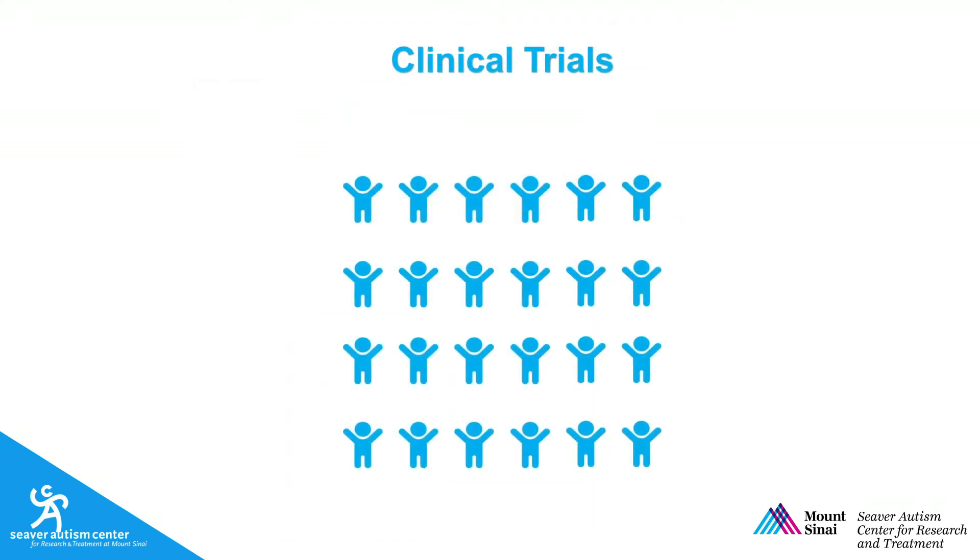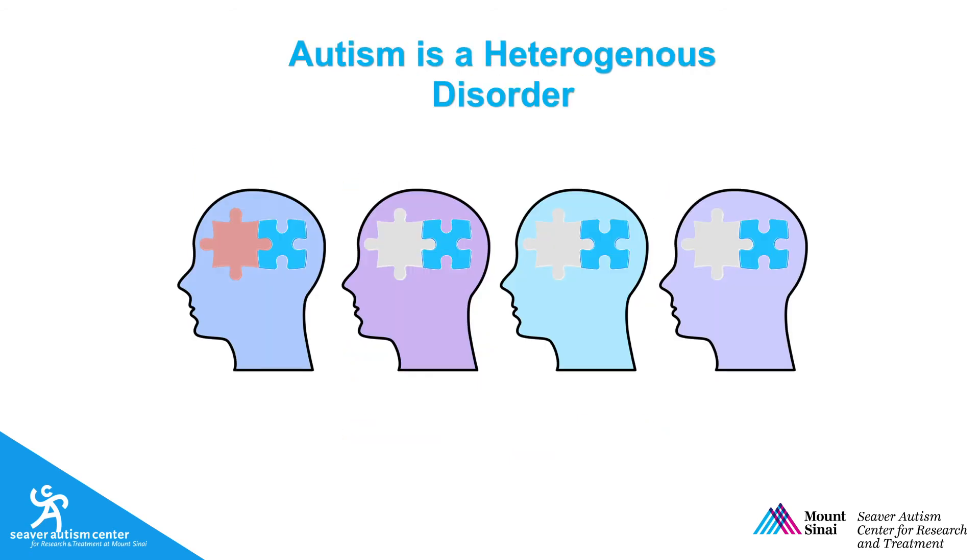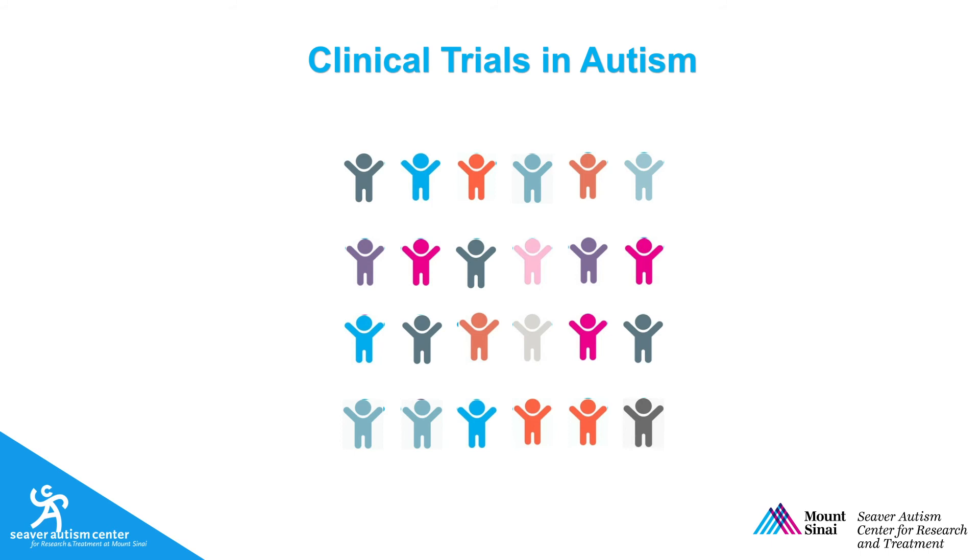Researchers use clinical trials to identify treatments for a particular condition. Simply said, they select a population as similar or homogeneous as possible, test the medicine, and then see if it works. If it helps most people in the population, we say that the trial was positive. This is important for clinical trials in autism spectrum disorder, as it is a very heterogeneous condition. This means that although individuals with autism all have the same two sets of symptoms, these can present or look differently behaviorally and have different biological origins. Researchers in autism make efforts to identify similar groups of individuals with ASD; however, even with our best technology, we continue to encounter limitations.